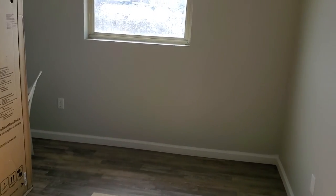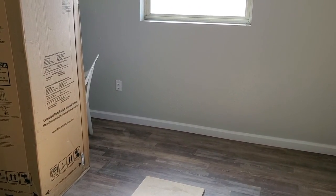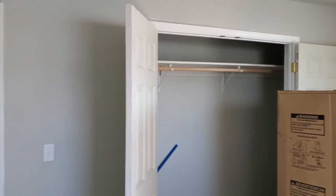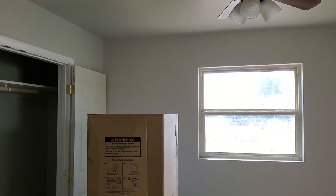And then here is the second bedroom. My guess is that this is probably about 13 or 14 feet long and about 12 feet wide. Good-size closet, ceiling fan again.